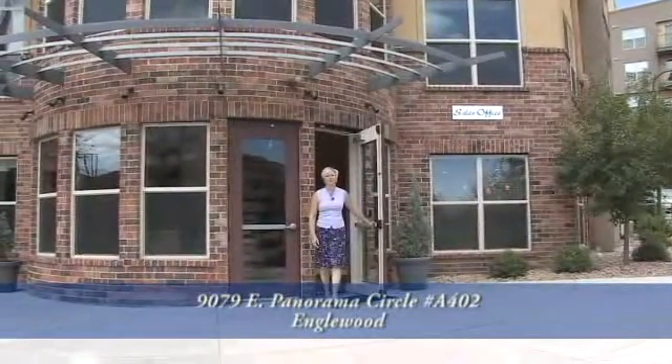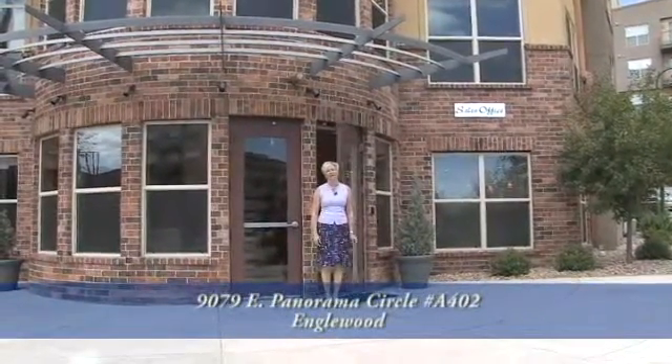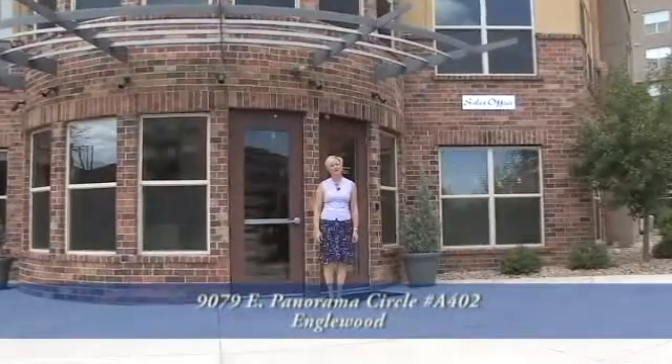Hi, this is Susie Langford with Coldwell Banker. I have a beautiful luxury condominium for sale in this terrific Dry Creek Crossing development in the Denver Tech Center.